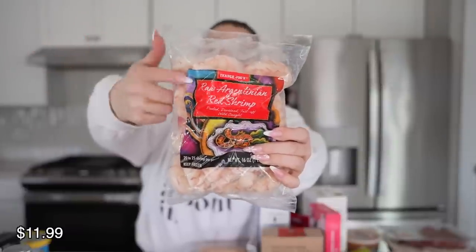Then we have the raw Argentinian red shrimp. Normally shrimp turns pink or red when you cook it, but this is so fire. We do a garlic butter situation with a little lemon juice and the kids love it. It's super easy to make — this becomes a main dish and then whatever vegetable I have on the side. I've eaten this a lot too. It's really good.